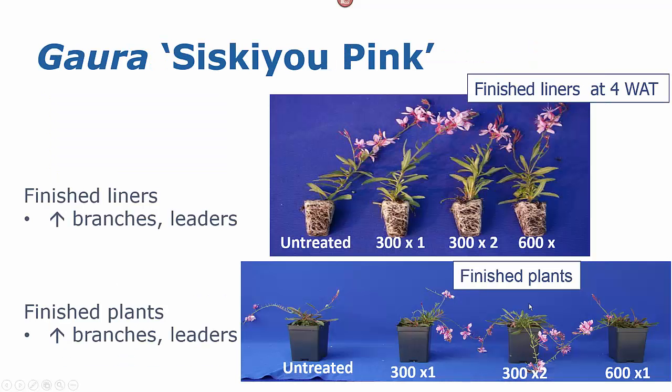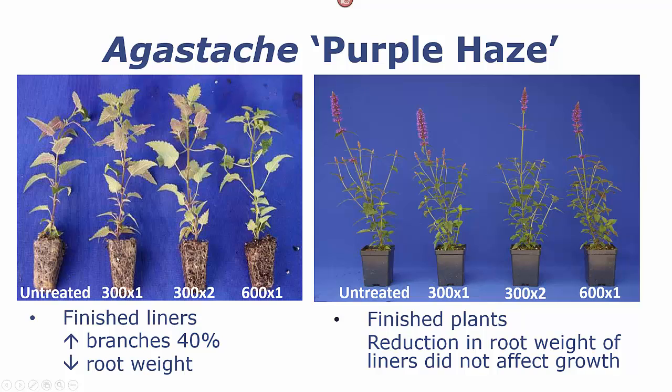We tested liners of Gaara Siskiu Pink, and we found, as expected, an increase in the number of branches and leaders on the liners with all of the treatments, and that persisted in the finished plants, giving us a significant increase in the number of branches and leaders with any of our Configure applications. Agastache was another one where the liners were very responsive with an increase in branching. Again, a slight decrease in root dry weight, but there was no difference in the finished plants and no persistence of that improved branching, though the root dry weight reduction did not affect the grow out of those plants.